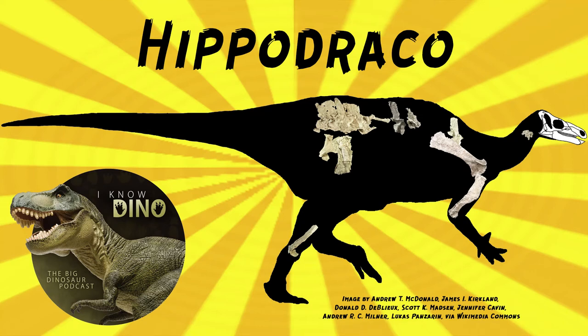And now on to our dinosaur of the day, Hippodraco, which was a request by LREX VR Patreon and Discord, so thanks! Hippodraco was an Iguanodontian ornithopod that lived in the early Cretaceous in what is now Utah in the US, in the Yellow Cat Member of the Cedar Mountain Formation, so it's northeast of Arches National Park.